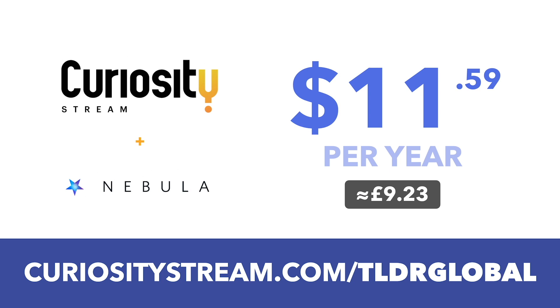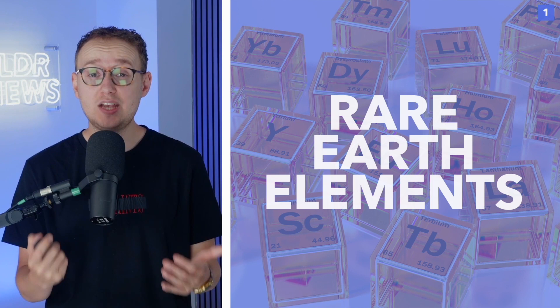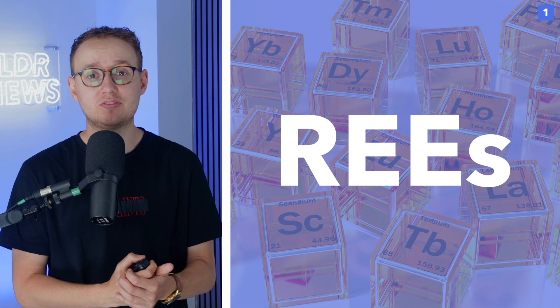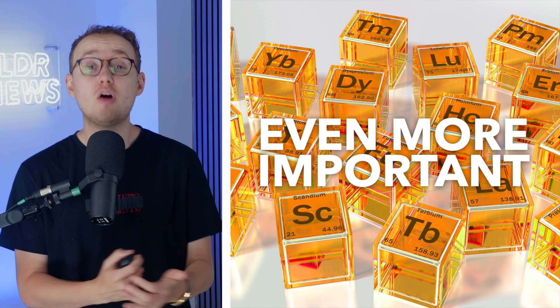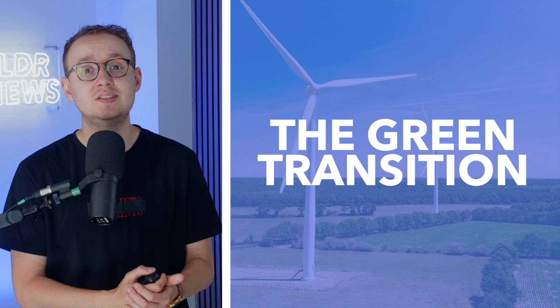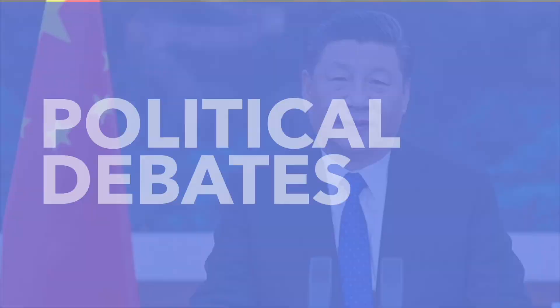If you're watching this video on your phone or computer, chances are that you're currently holding some rare earth elements. Today, rare earth elements, or REEs, are an integral part of modern life. They're used as components in smartphones, digital cameras, LEDs, and even semiconductors. However, they're about to become even more important, because a lot of the technology involved in the green transition, like electric batteries and wind turbines, require huge amounts of REEs. So in today's video, we're going to be explaining what rare earth elements actually are, where they're located, and why they've become a hot topic of political debate.